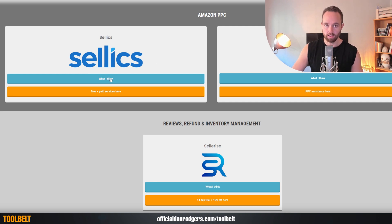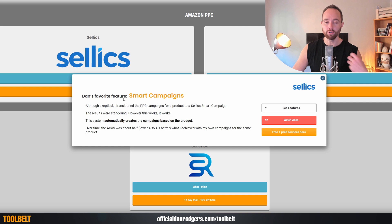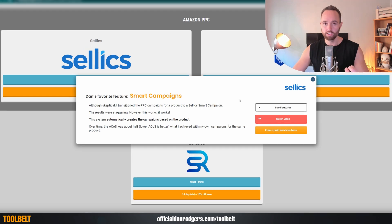Within each entry, you can see what I think. And if we click this, you can actually see my favorite feature. Now, if you go to any website, you'll see a whole list of features for every tool. What I've tried to focus on here is telling you what this is best at, because I know what you guys value. For example, with Salix, I love their smart campaigns. This is something I've tested and was very skeptical about, but what their system does is it automatically creates your PPC campaigns based on the product. I found this staggeringly good — it actually ended up having an ACOS about half what I had doing it manually. This way you can quickly know what my personal favorite feature of that tool is.